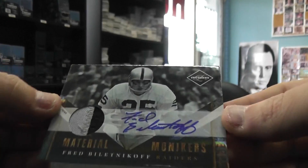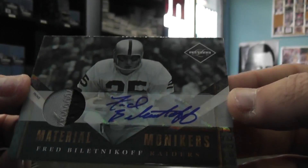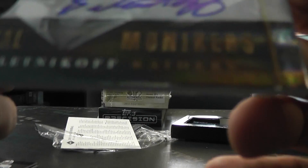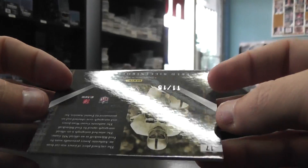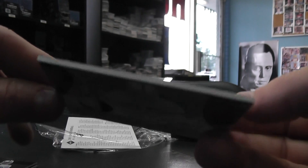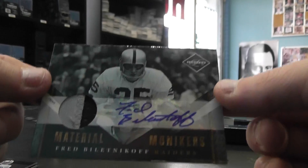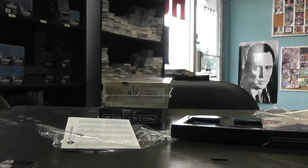And a patch autograph of Fred Biletnikoff. The edges look a little iffy on this one. Numbered 11 to 15 — they actually feel sharp on the back, like it was a bad cut. It doesn't look bad, but it feels weird. You'll see when you get it. 11 of 15. Cool looking card though. Fred Biletnikoff patch auto.